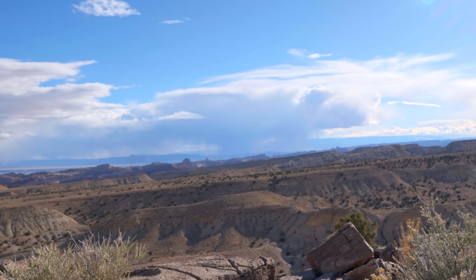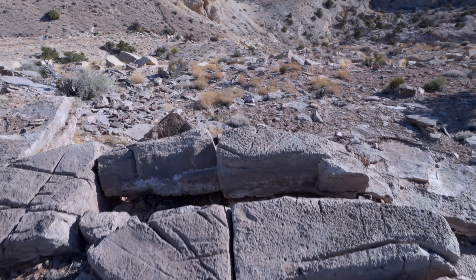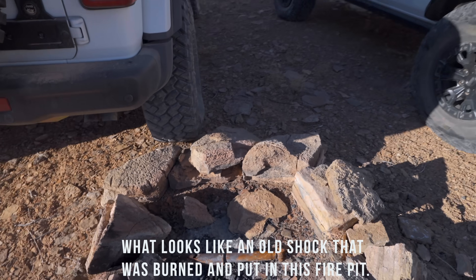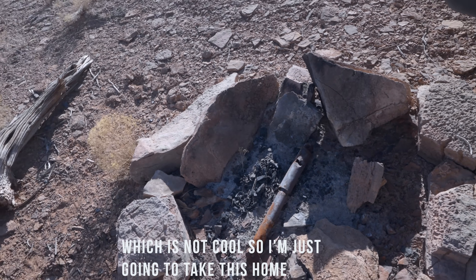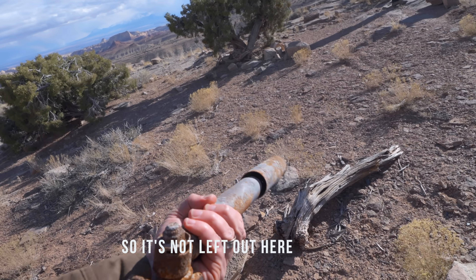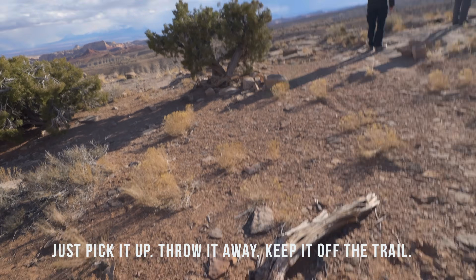I mean it's just incredible — we just had to stop, take some pictures, get out of the rigs and walk around and appreciate this view. I'm so glad we took that road and stopped to take a look. We also found this fire pit with what looks like an old shock that was burned and put in it, which is not cool. I'm going to take this home and find a proper place to dispose of it so it's not left out here. Whenever you can find stuff like this, just pick it up, throw it away, keep the trail clean.